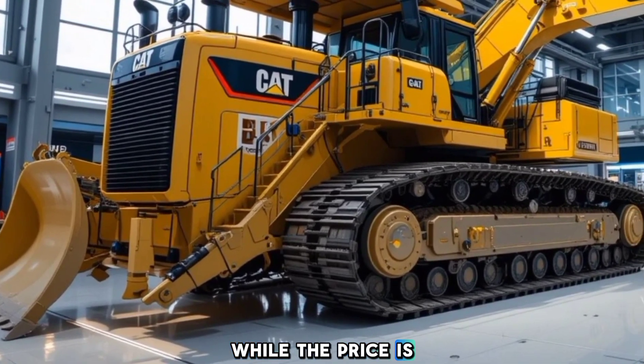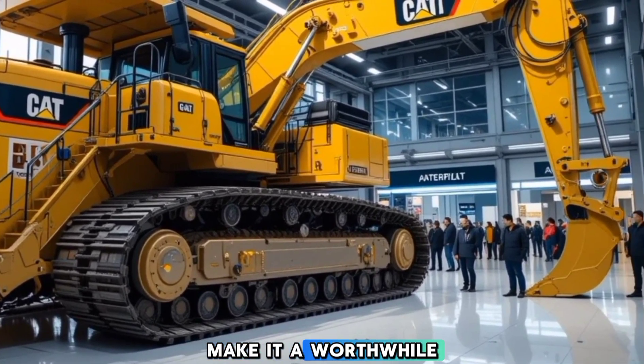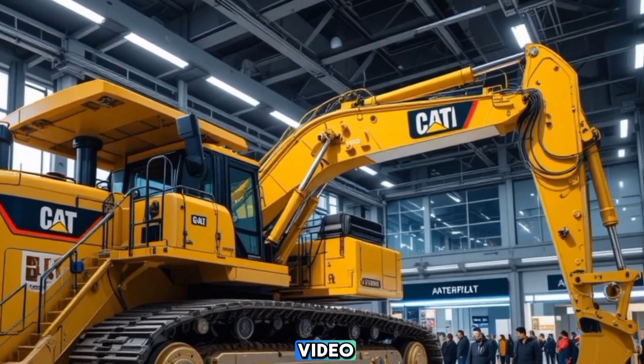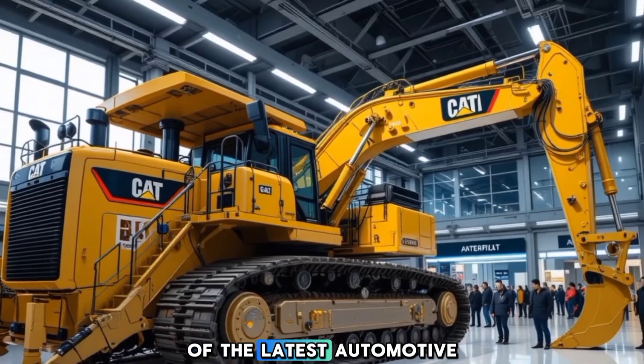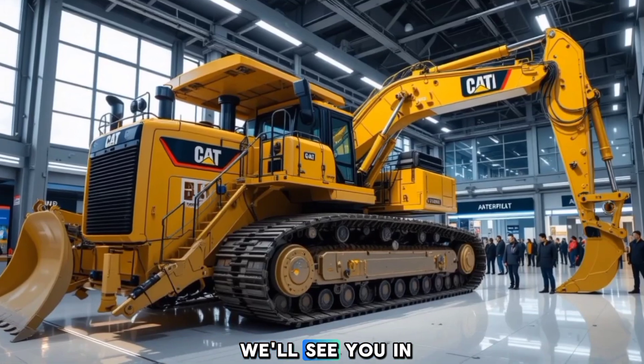While the price is substantial, the long-term benefits in productivity and operational efficiency make it a worthwhile investment. That's all for today's review. If you enjoyed this video, don't forget to like, share, and subscribe to ABS Auto for more in-depth reviews of the latest automotive and heavy machinery innovations. Thanks for watching, and we'll see you in the next one.